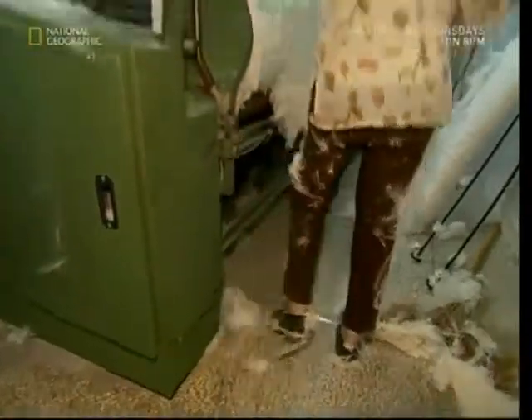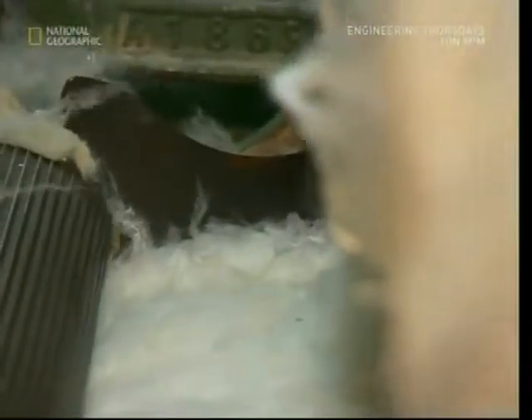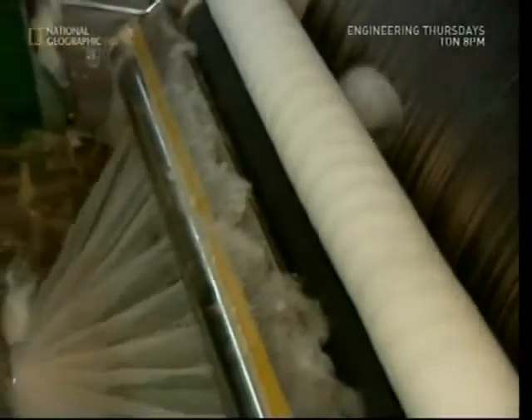It looks like cotton wool, but it's an entirely man-made substance created from your old bottles. This machine scrapes it all onto a very rough cloth, which is loaded ready to be carded. Carding is where the bonded fibres are brushed together so they all lie in a similar direction, which strengthens the material.